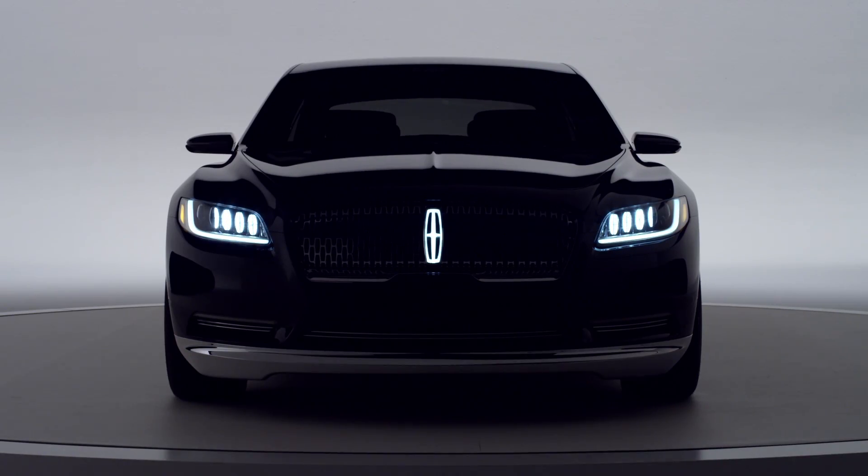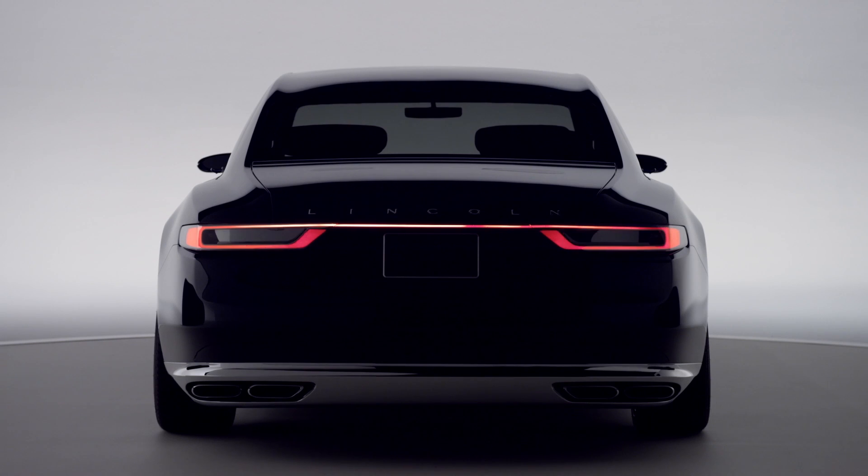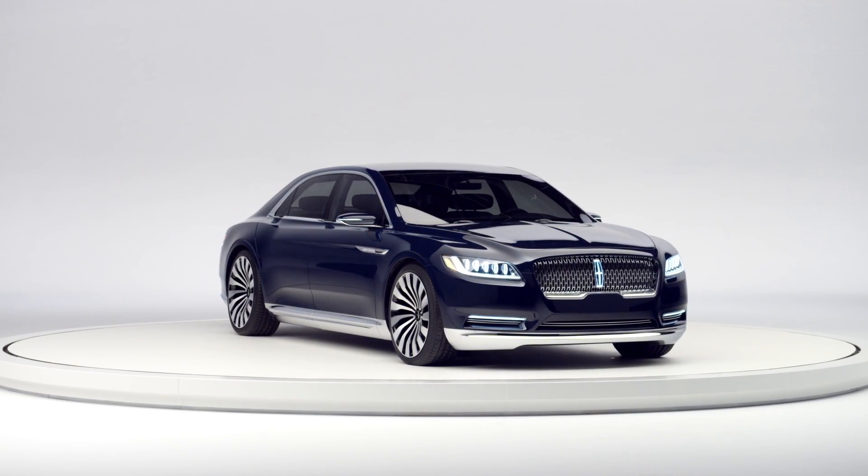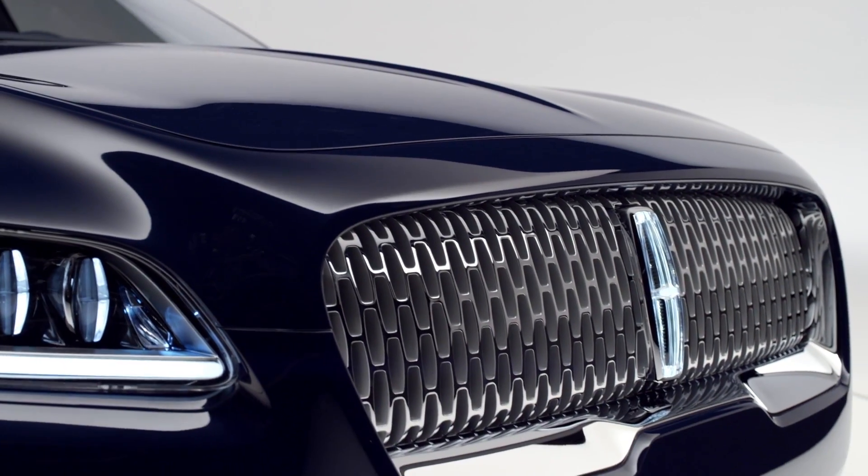The future of quiet luxury is how Lincoln describes their new vision, integrating technologies designed to create better drivers as well as rejuvenate and entertain passengers.